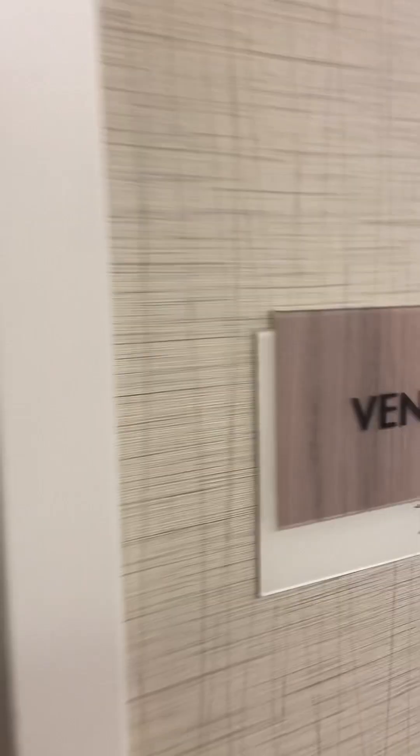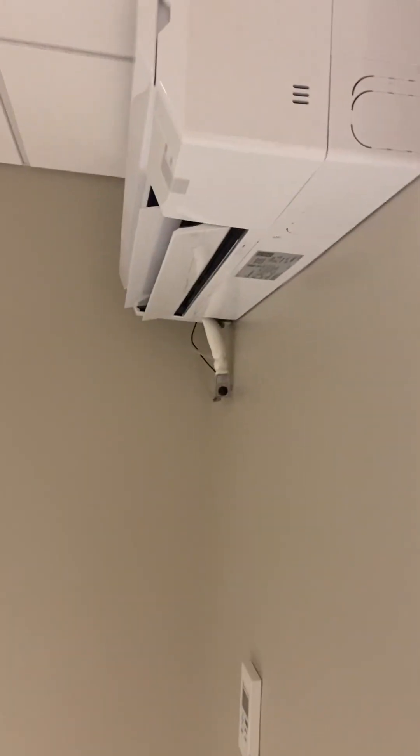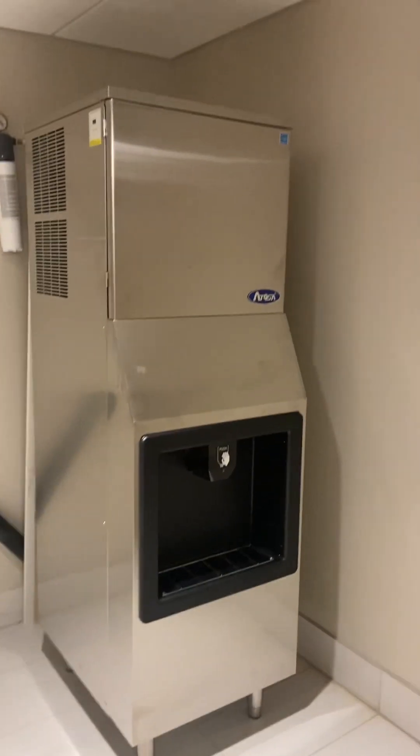So this is vending — I think it's just an ice machine. We saw this on our floor too. It smells a little stale in here, but yeah, it's just an ice machine.